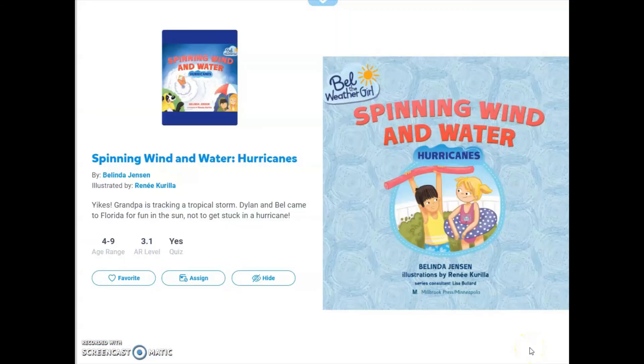Spinning Wind and Water: Hurricanes. By Belinda Jensen, illustrated by Renee Gorilla.